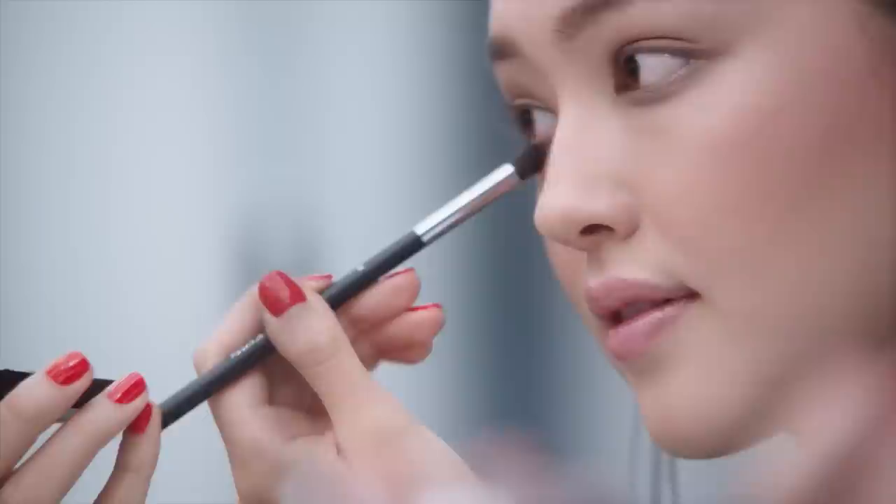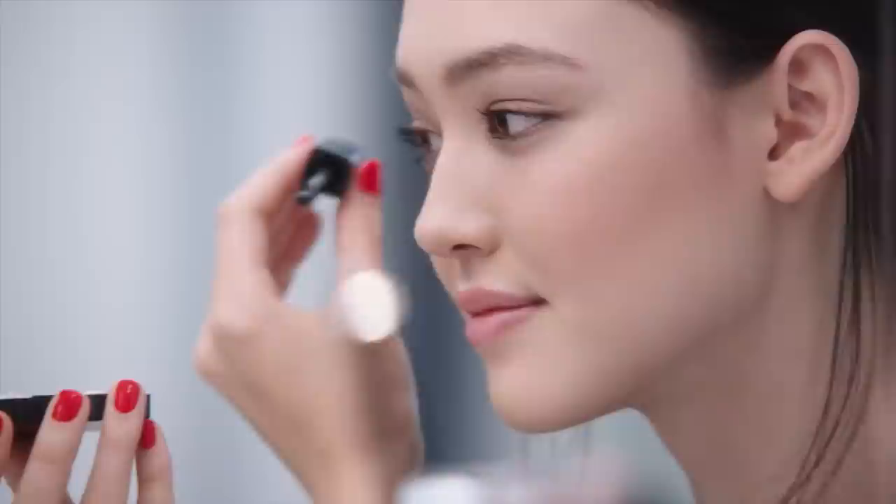I dress up my lashes with Mascara Inimitable in shade black. Now I finish this look by applying Rouge Coco Shine Noir Moderne.